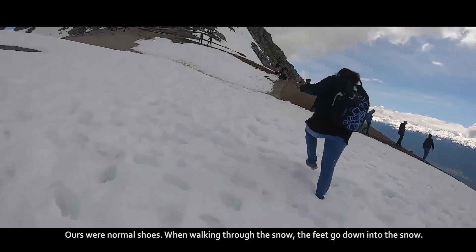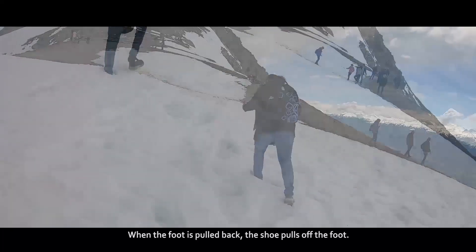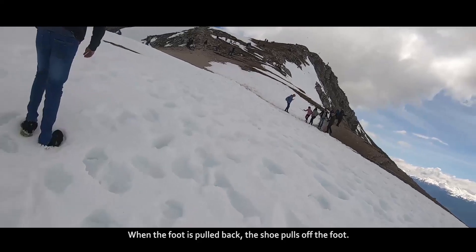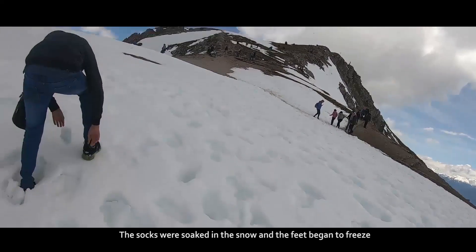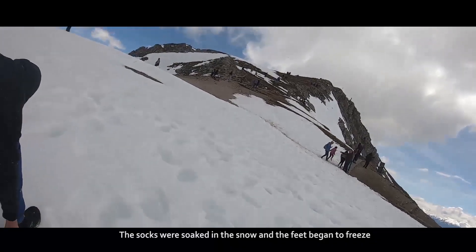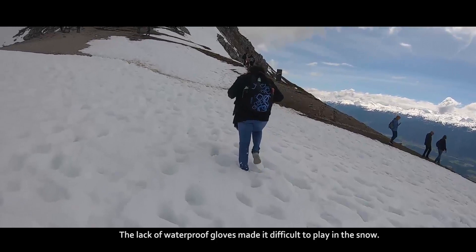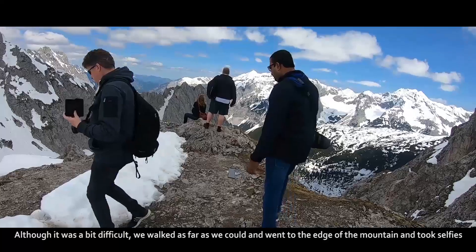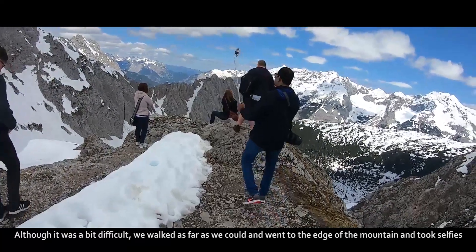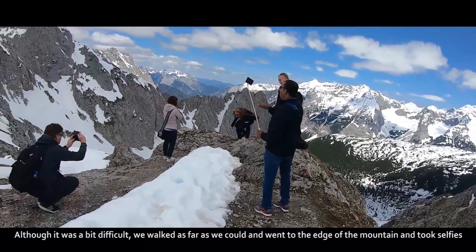The main problem was that there were no waterproof snow hiking boots — ours were normal shoes. When walking through the snow, the feet would sink in. When the foot was pulled back, the shoe would come off. The socks were soaked in snow and the feet began to freeze. The lack of waterproof gear made it difficult to play in the snow. Although it was a bit difficult, we walked as far as we could, went to the edge of the mountain and took selfies.